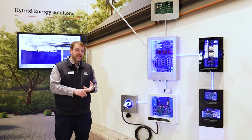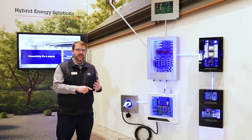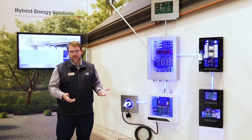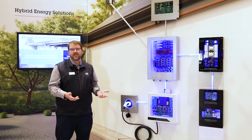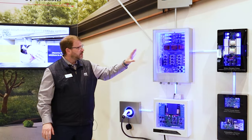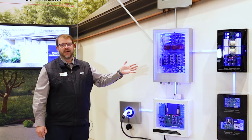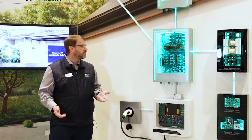That includes the DC to DCs, the signal conditioning, the gate drivers, galvanically isolated products, and also connectivity solutions that connect these different pieces together so they can communicate to maximize the efficiency of your home. The key thing here is these are actually real reference designs that our engineers all around the world have put together to help our customers get started on their own solution.